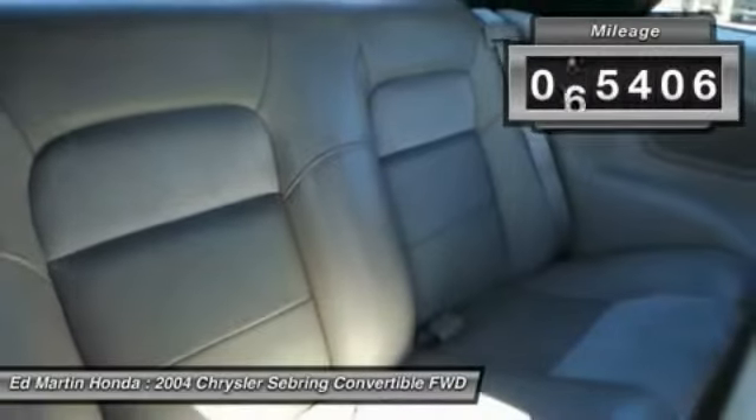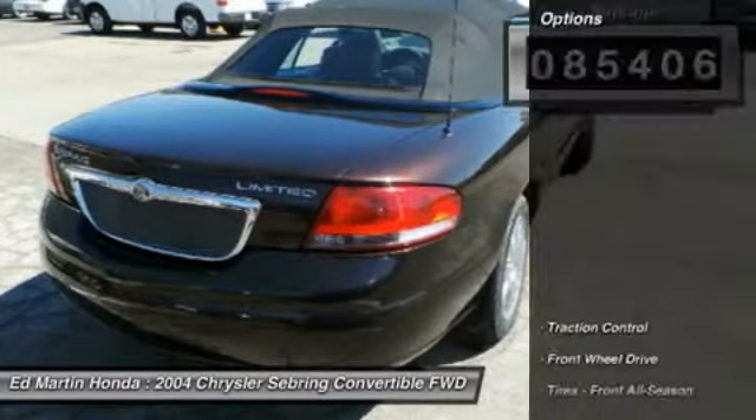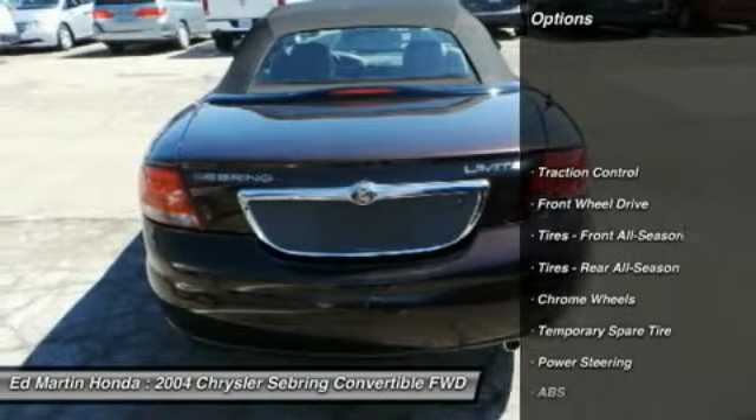This vehicle has less than 90,000 miles. Here are some of this vehicle's great options: anti-lock braking system,